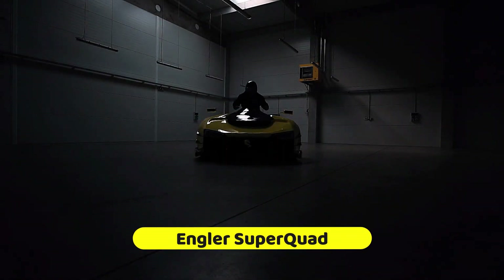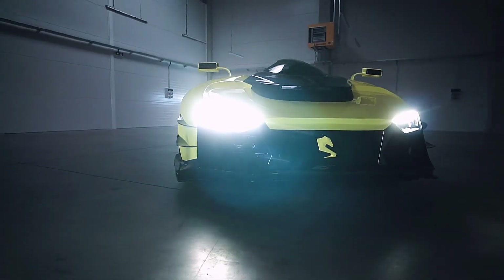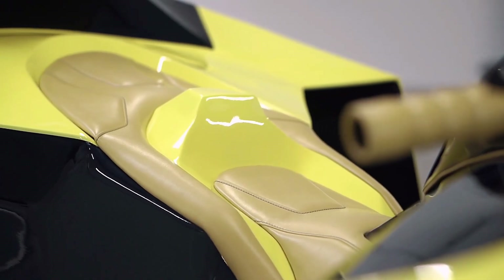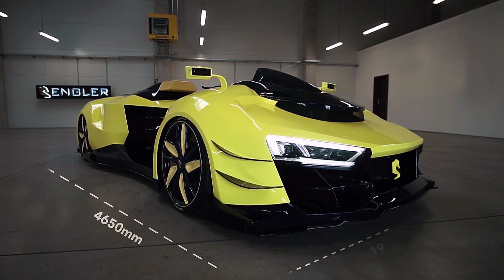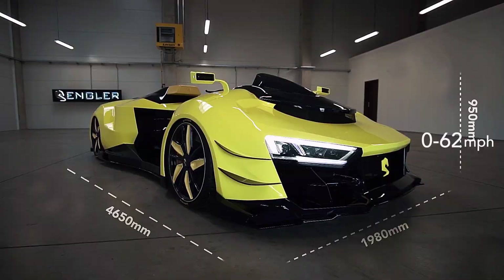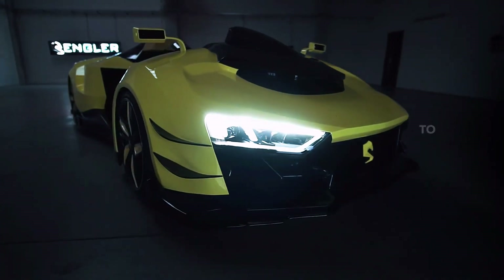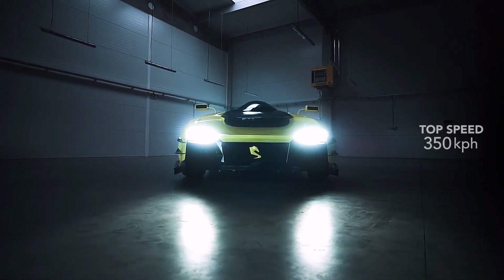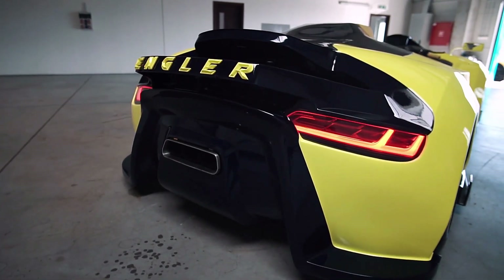The Engler Super Quad is a unique and ultra-luxurious quad bike blending the features of a supercar with the ruggedness of an all-terrain vehicle. This high-performance machine boasts a V10 engine delivering a staggering 1,100 horsepower, enabling it to reach speeds exceeding 200 miles per hour. The Super Quad's design features sleek aerodynamic lines, carbon fiber bodywork, and a premium custom-built interior with leather seats and advanced digital displays.